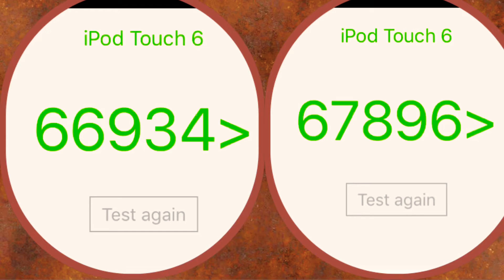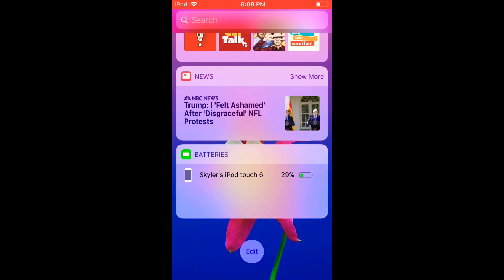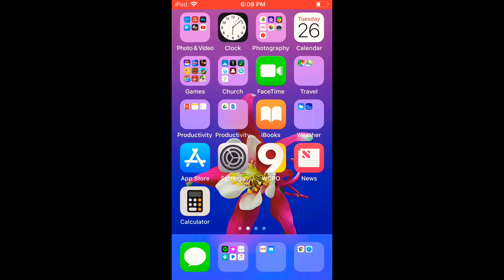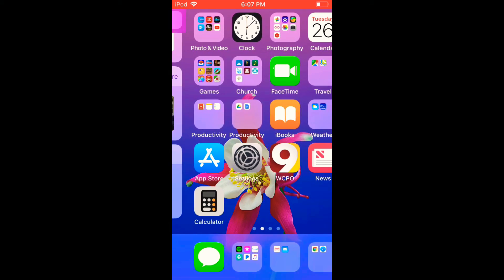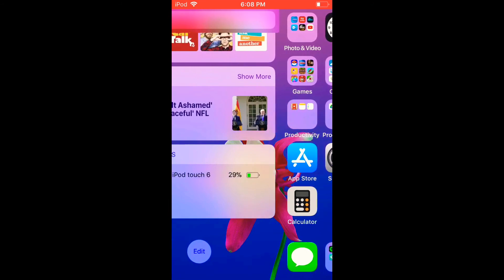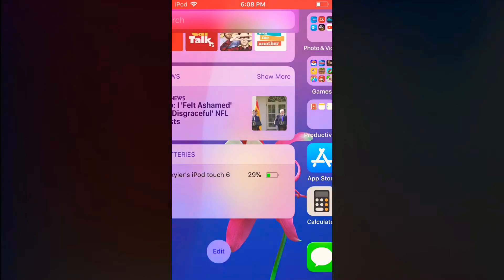iOS 11 itself did seem to slow down my device a little bit, but not too much that it bothered me. Here's that little thing I found where the bottom bar with the apps disappears slowly as you go into this area over here. That's an interesting little feature — it used to just disappear.